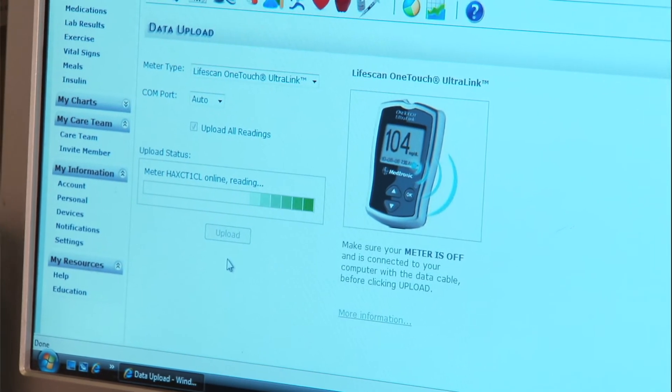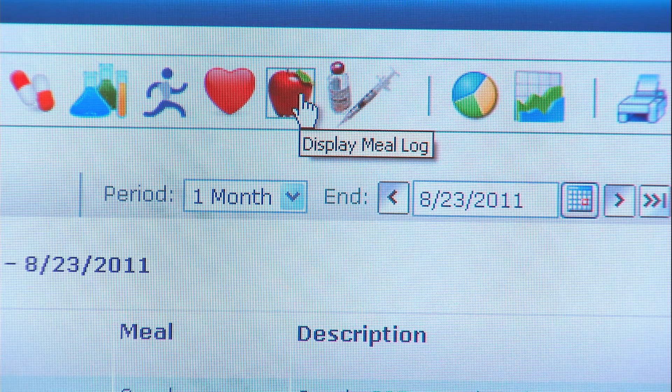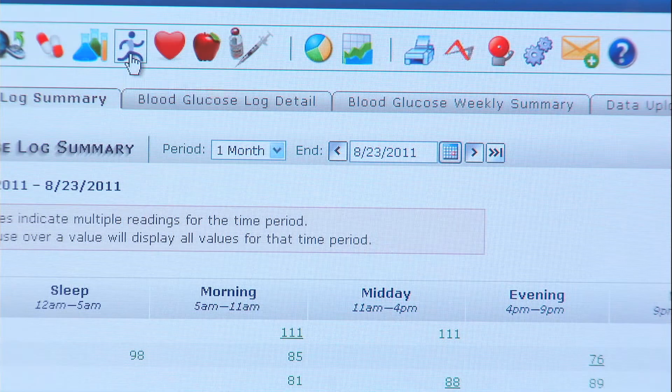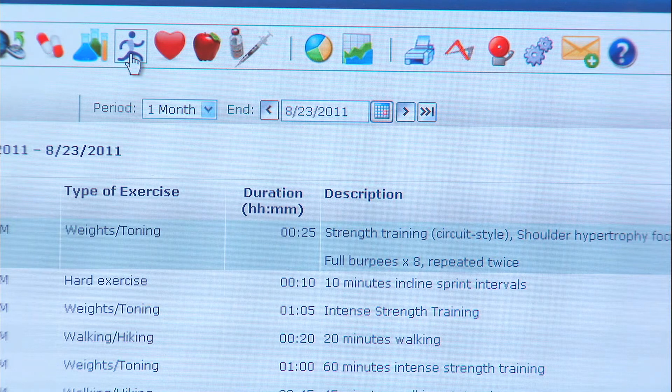Also, to give them a better idea of what my exercise and nutrition looks like, I'll post a day's worth of exercise and a day's worth of eating so that they can sync up my glucose numbers with what my activity looked like that day and what my food looked like that day.